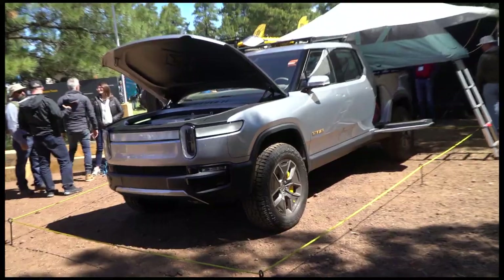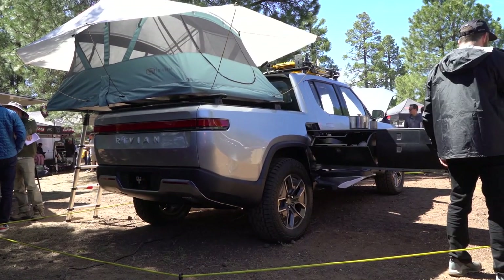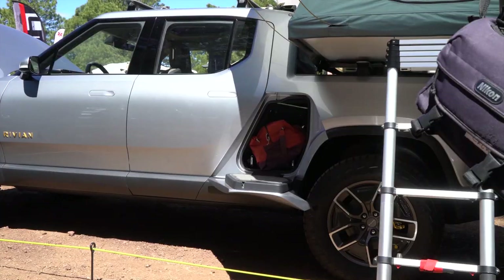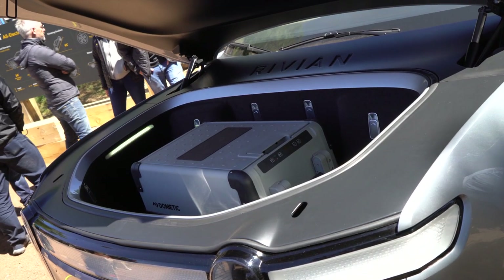We're here at the Rivian booth. They brought the R1T out. It's definitely my top five favorite things. If you guys haven't seen this new electric truck, check it out. Cool facts about this Rivian: 400-mile range out of an electric truck, zero to 60 in three seconds, and this thing can actually ford deeper water than most vehicles.